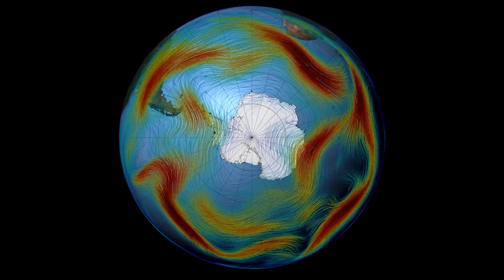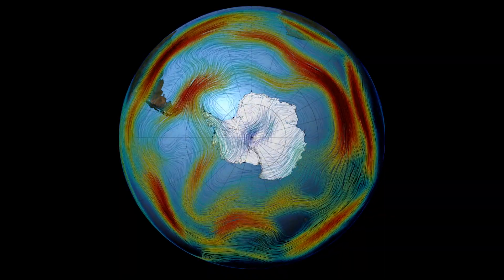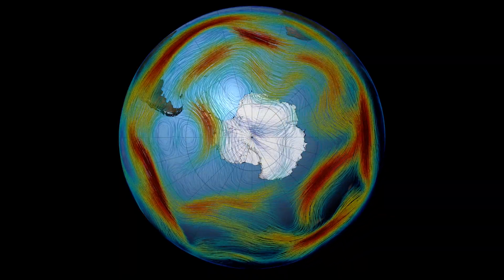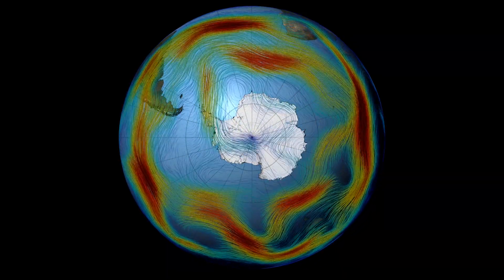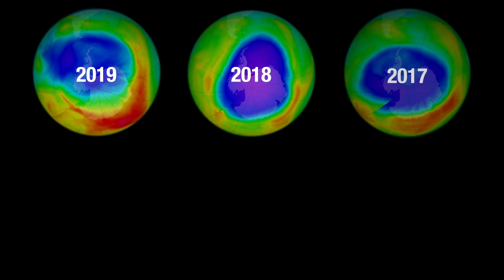This year, the polar vortex, a spiraling wind pattern over the South Pole, was unusually disrupted. This warmed the stratosphere, the part of the atmosphere with the ozone layer, which significantly slowed down ozone depletion.